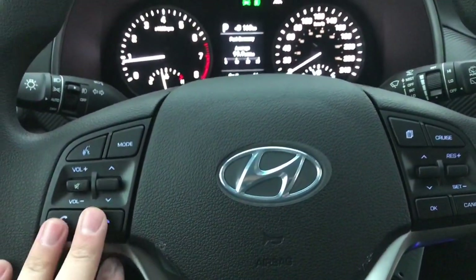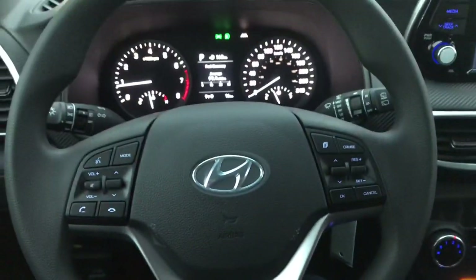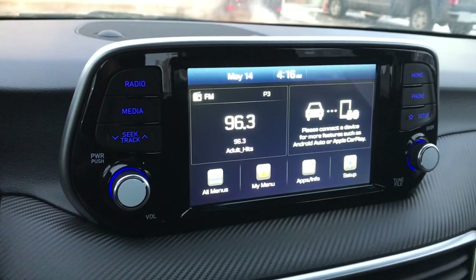All the steering wheel controls — Bluetooth, radio controls, and cruise controls right on the steering wheel. And that nice big touchscreen display with Android Auto and Apple CarPlay.